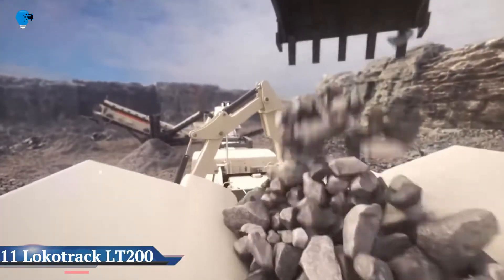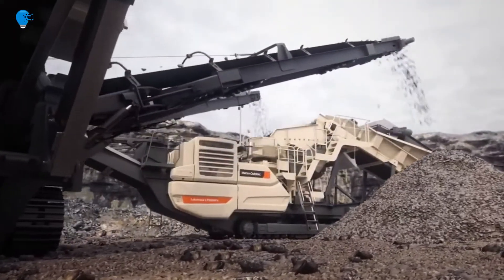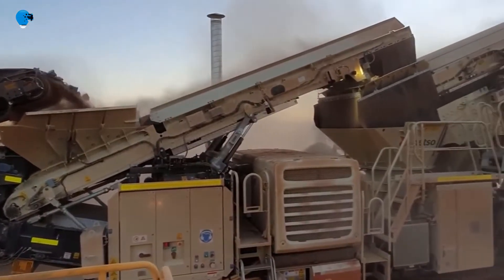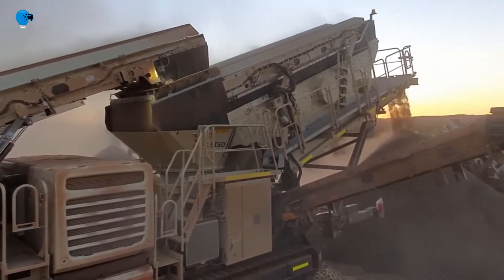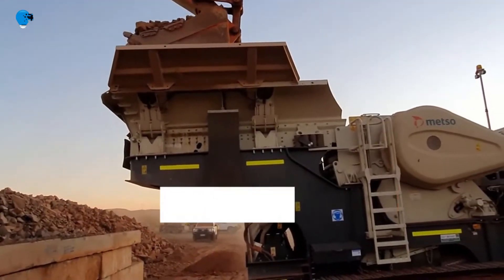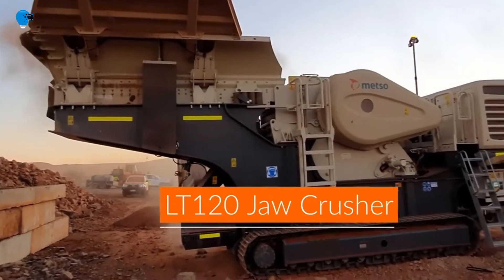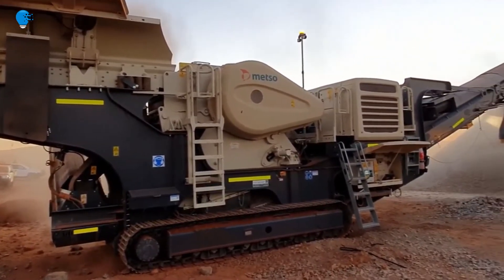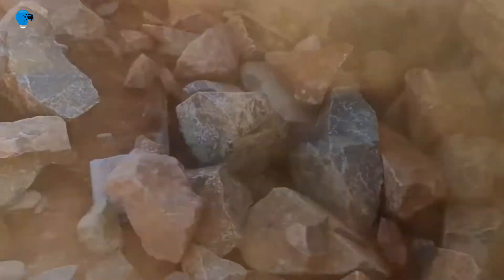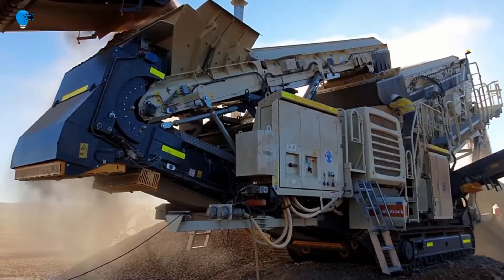Metso launched a renewed, more efficient LT 200HP mobile cone crushing plant designed for secondary and tertiary crushing operations, such as producing aggregates for railway ballast, road construction, asphalt, and concrete fractions. Thanks to its direct V-belt drive from the gearbox, the renewed solution delivers fuel consumption savings of at least 15% compared to hydraulic-driven cone crushers. The LT 200HP also complies with European Stage V emission regulations.